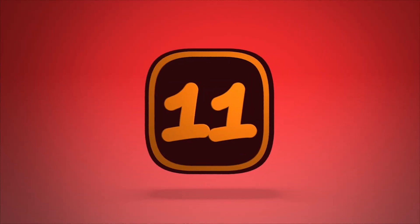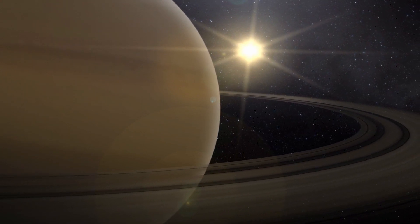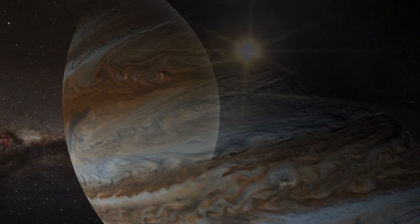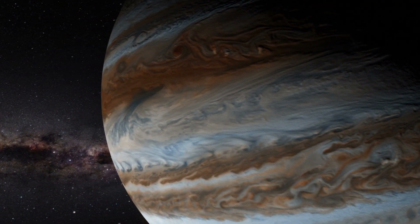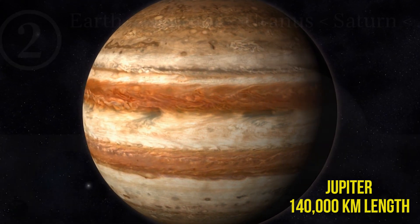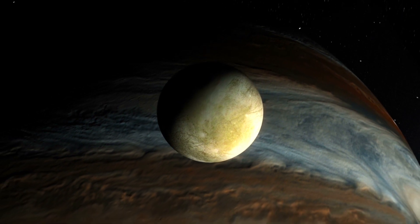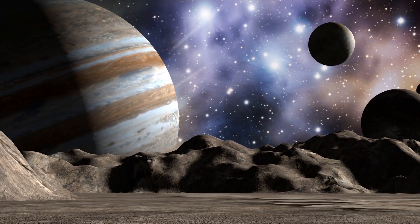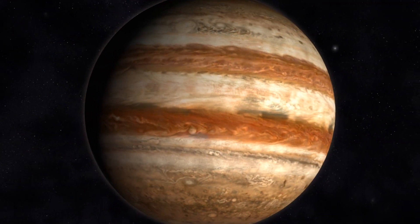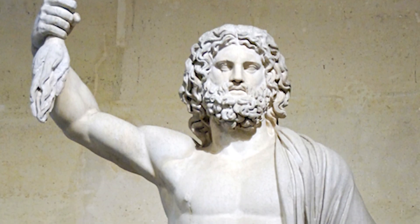Number 11: Jupiter. To truly understand the difference between our planets and Jupiter, you need to compare it to a smaller one. Jupiter is a whopping 140,000 kilometers long, which makes it about 3 times the size of Uranus and over 10 times the size of Earth. Jupiter also has the biggest moon in the solar system — Ganymede — and the most moons at 79. Jupiter doesn't do anything small, which might be why it's named after the Roman god of gods.